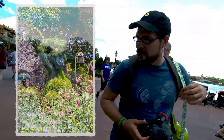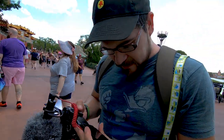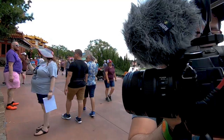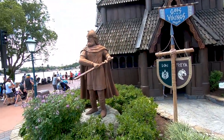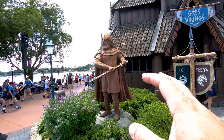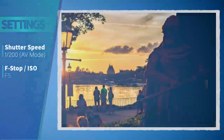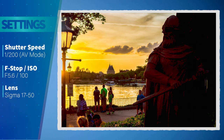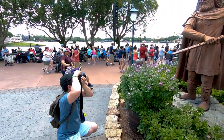This spot is really cool because when the sun starts to set, you get all the sunset over here as well as this character just looking over to the left at everybody coming from the World Showcase. Let's take a couple shots here.